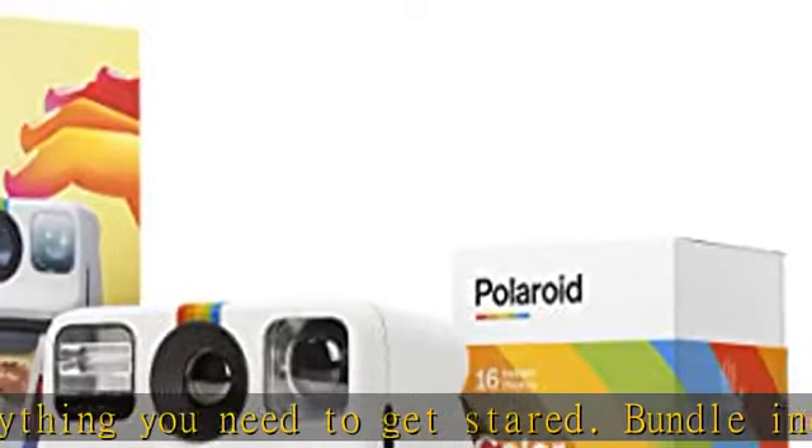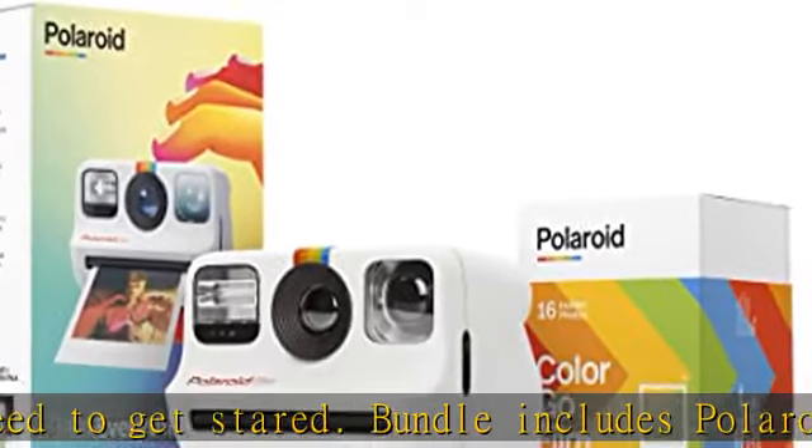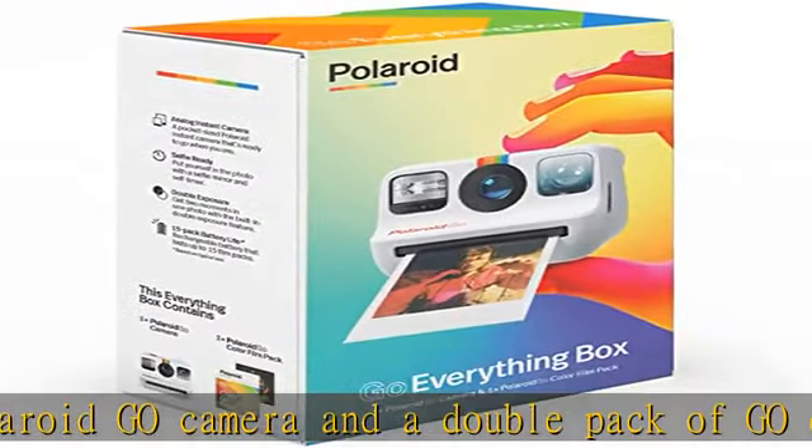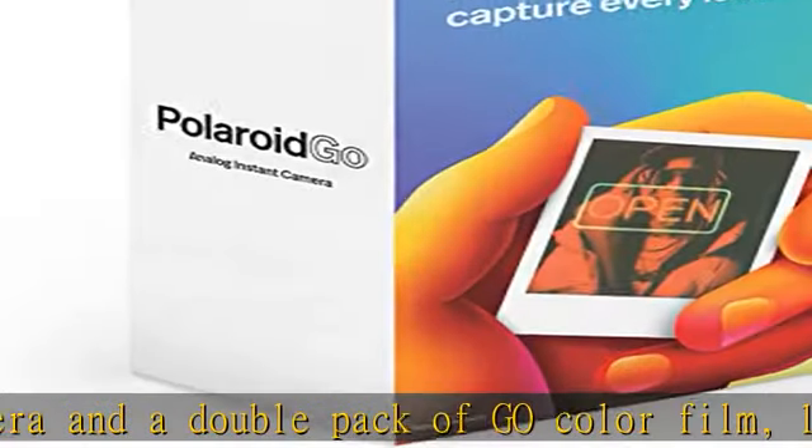The Polaroid Go Camera is your new mini partner in creativity. Double Exposure — half the size — add another layer to your creative vision with the easy-to-use double exposure feature.